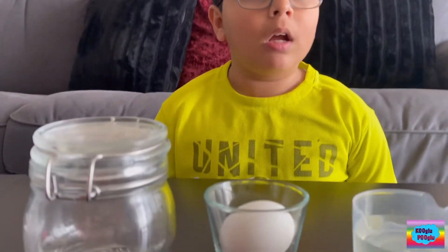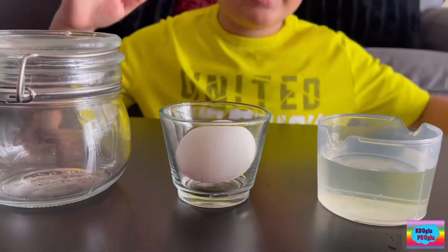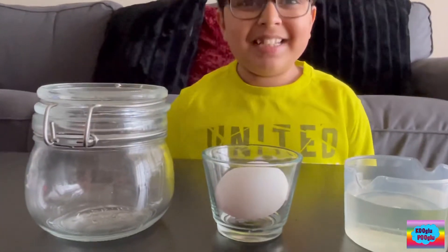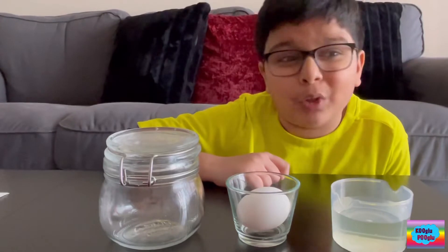Hi, everybody. Today we're going to do an experiment, but just with two ingredients. It's mind-blowing. So this experiment is called Bounty Egg or Colorful Egg.